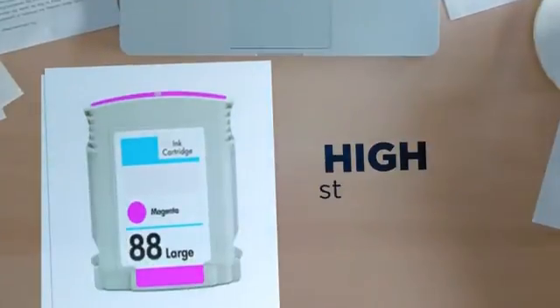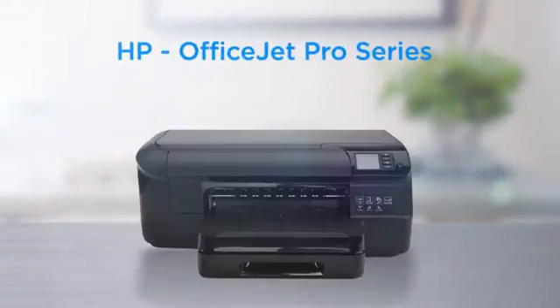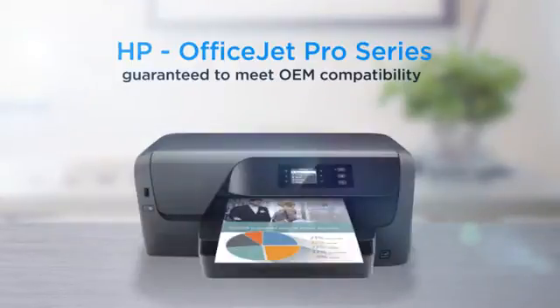High standard printing delivering superb print quality, compatible with HP OfficeJet Pro printers and 100% guaranteed to meet OEM compatibility standards.